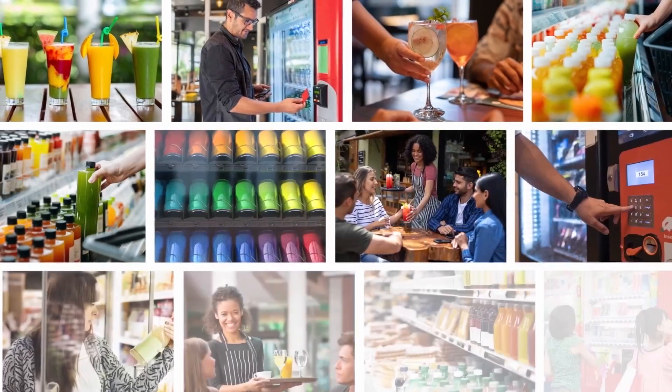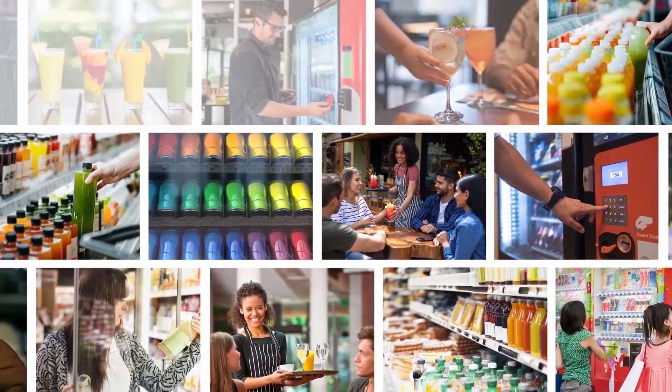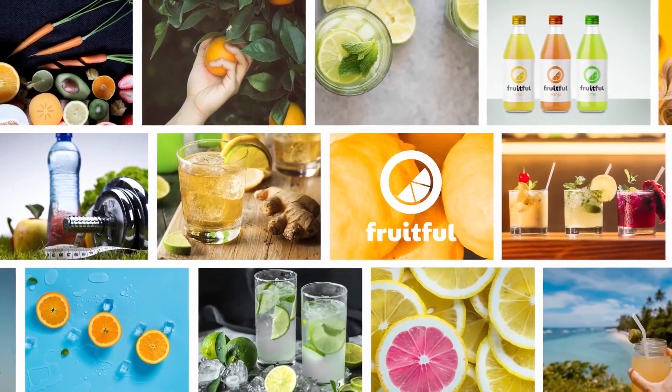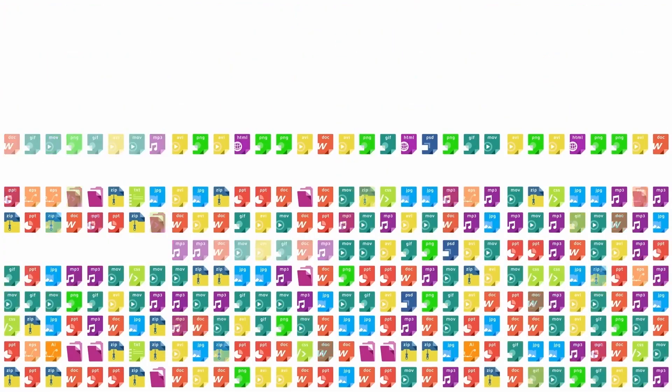Sitecore Content Hub allows me and the team to do just that. Our beverages can be bought in a wide variety of locations, like grocery stores, in restaurants, in vending machines and more. As you might imagine, for a company our size and the number of products we make, we have hundreds of thousands of digital assets to manage.